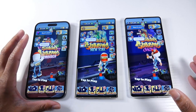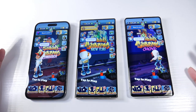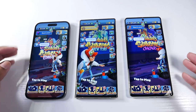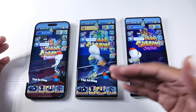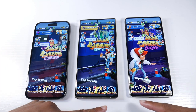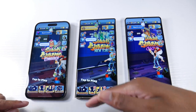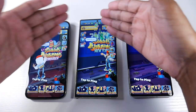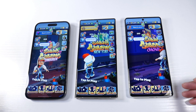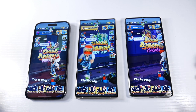They're all 1440p displays and all 120Hz, but I would give the edge to the Galaxy — the really small punch hole, super bright, and it just feels like a mini TV. Even compared to the Pixel, the Galaxy has slimmer bezels at the bottom. It's very nitpicky, but slimmer bezels and a really small punch hole make it a top-tier display for media consumption.